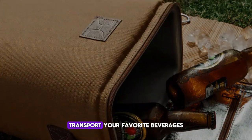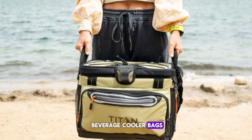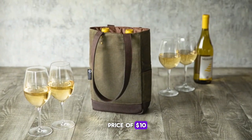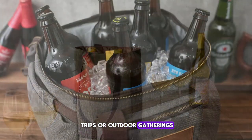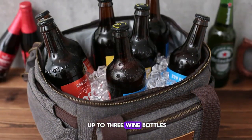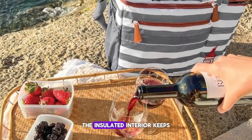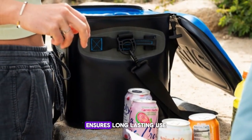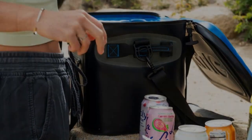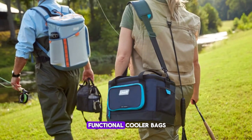Number ten: Wine and Beverage Cooler Bags. Transport your favorite beverages in style with the Wine and Beverage Cooler Bags, available at an affordable price of $10. Perfect for picnics, beach trips, or outdoor gatherings, these bags can hold up to three wine bottles and come in a variety of stylish patterns and colors. The insulated interior keeps your drinks cool and refreshing, while the durable construction ensures long-lasting use.